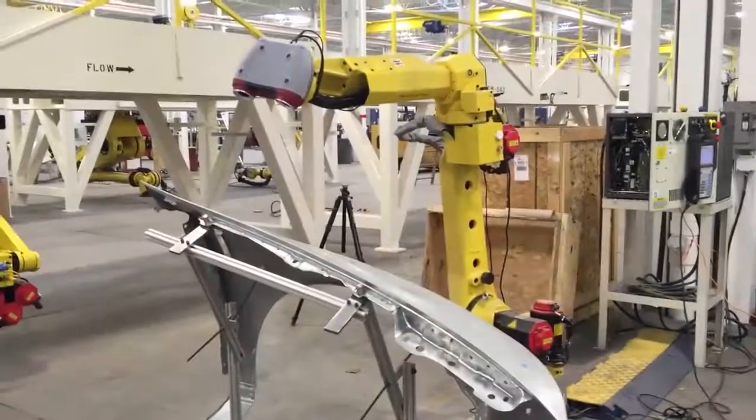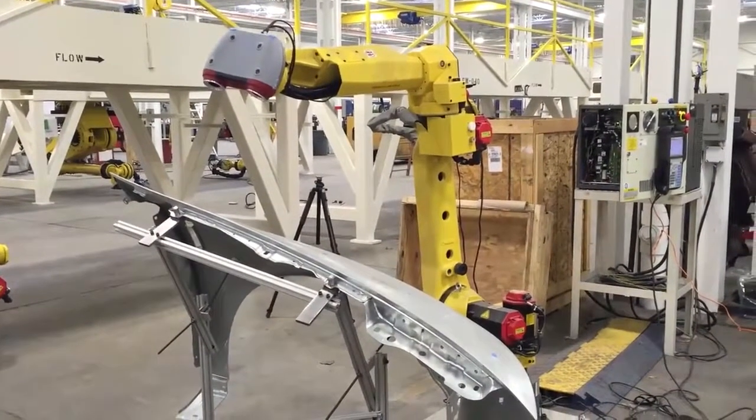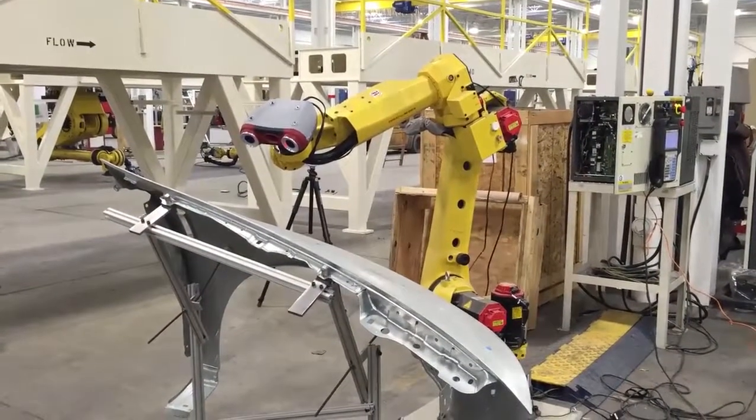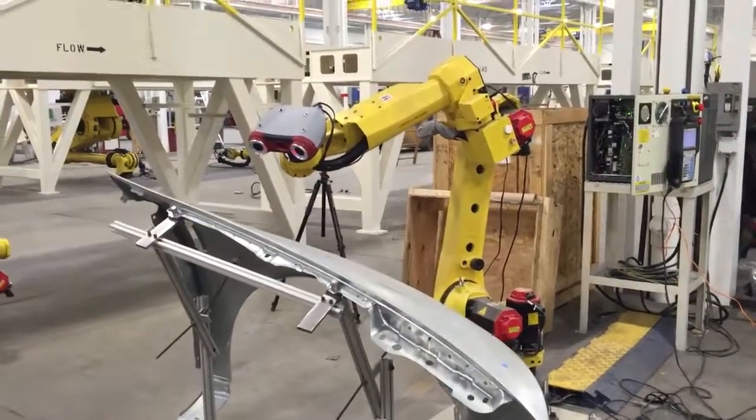That's the intent here. Customers demanded that we have a near-line solution — they really want to move away from the CMM environment and get it where the operator can place the part in. This solution, as built in the factory, currently uses a laser projector to align the part so the operator can have a low-level operation.